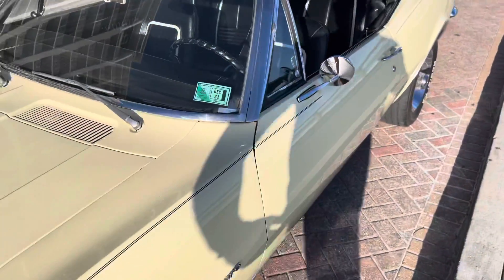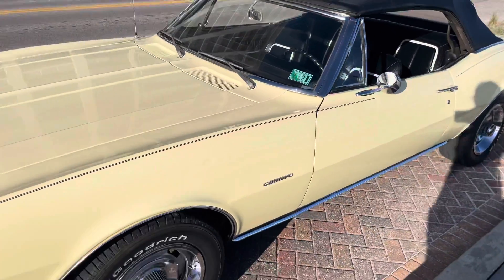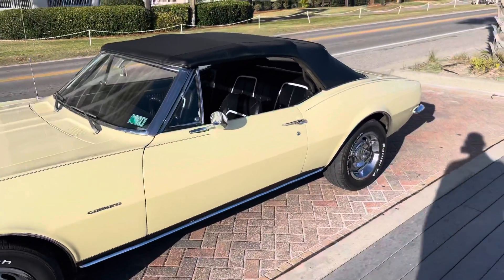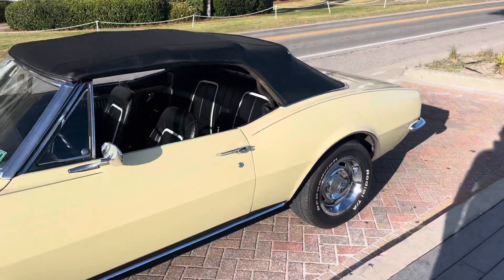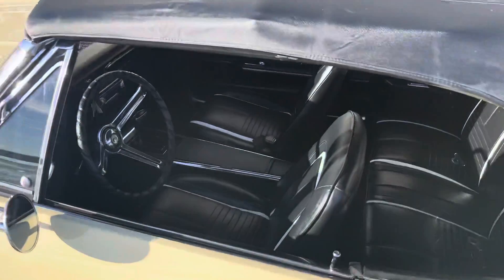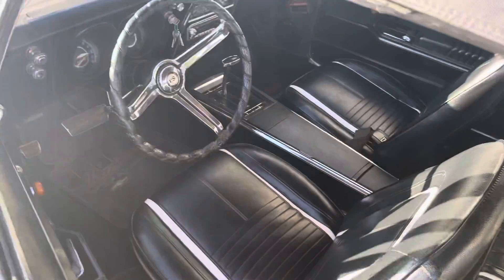Anyway y'all, that's all we got for today. Hop on drivethecoast.com and take a look at more of our classics — including some GTOs, trucks, Bel Airs, Road Runners, and all kinds of stuff. Thanks for watching!